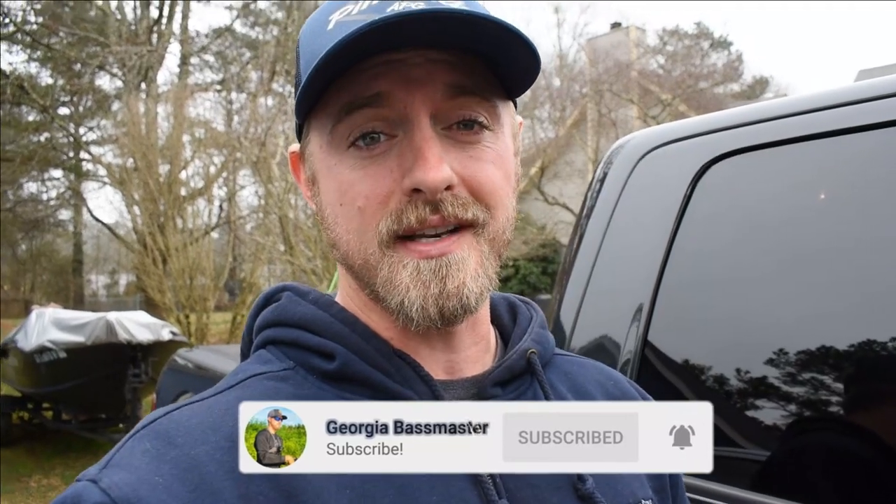Link is down there in the bio, so make sure you guys use it. If you haven't already subscribed to the channel, make sure you do that. We're going to go ahead and meet you guys out there at the lake. I'm probably going to try that swim bait first, and depending on how the fishing is going, I'll be using that Googan Trench Hog. We'll see you guys out there.